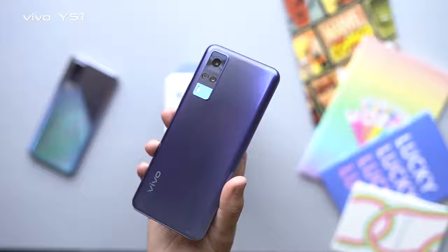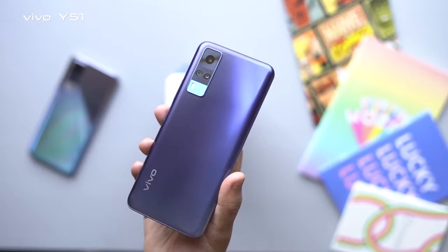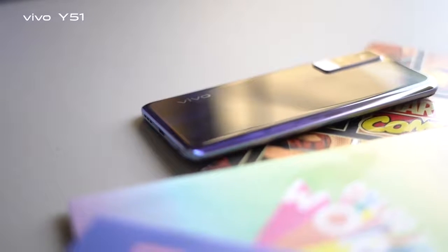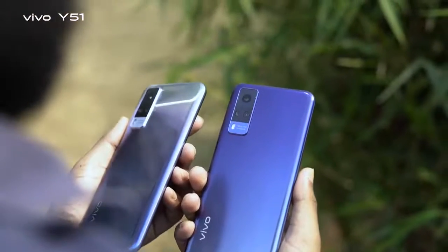It comes with 8GB RAM and 128GB ROM. This device runs out of the box on Android 11. The Vivo Y51 is a very slim device with a thickness of 8.38mm and a weight of 188 grams.